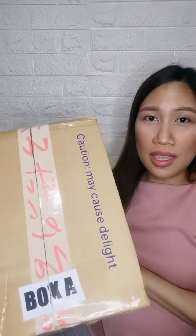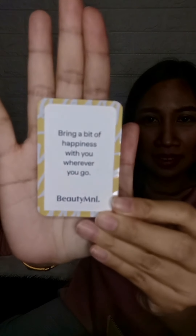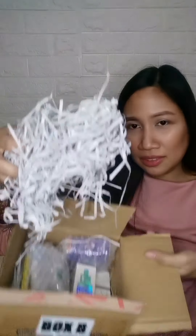I'm going to start with Box B because I want to save Box A for last — it has the most special item I bought. So this is Box B. When you open it, you'll see a message and confetti. The message reads: 'Bring a bit of happiness with you wherever you go, from Beauty M&L.' Let's go through the items one by one.